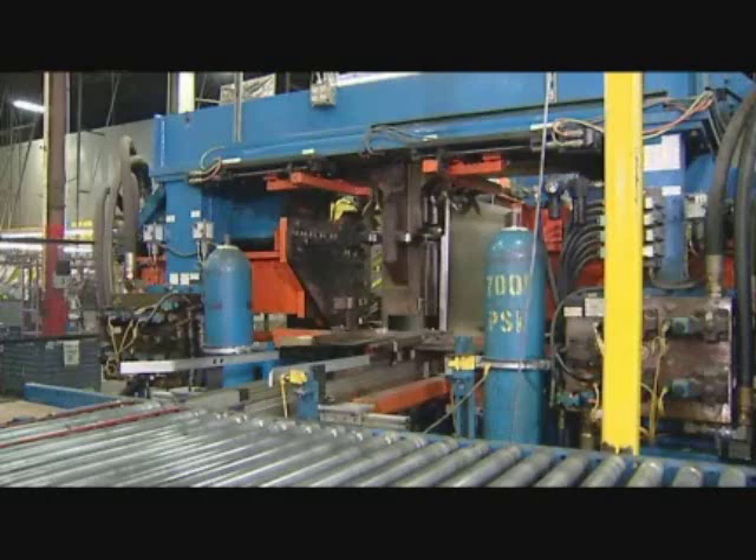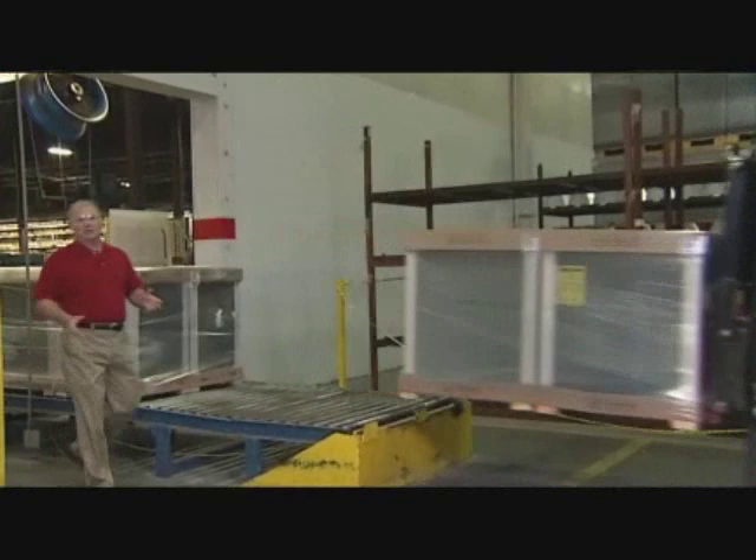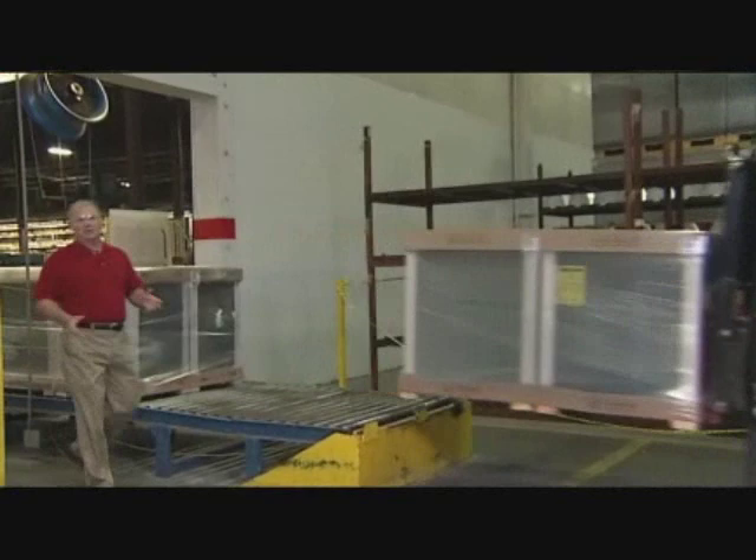Earlier I told you that this facility makes some of the highest quality gas furnaces, and after having taken the tour, I'm convinced. If you still need convincing, you need to take a Dare to Compare tour yourself.